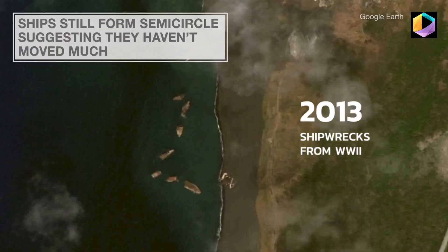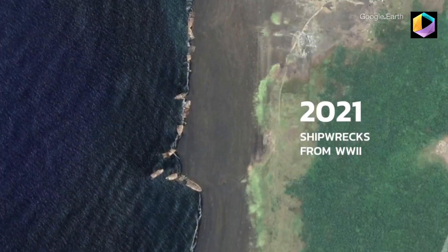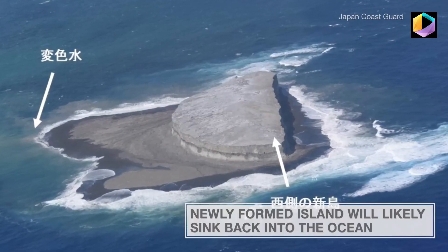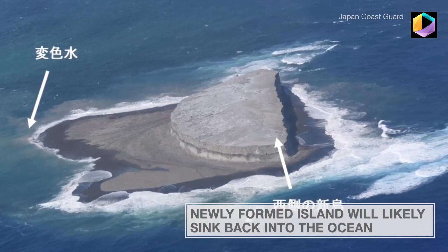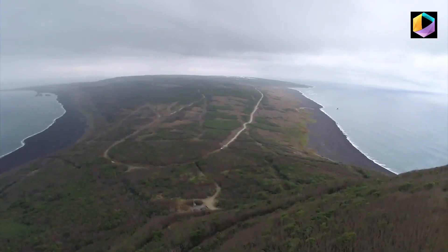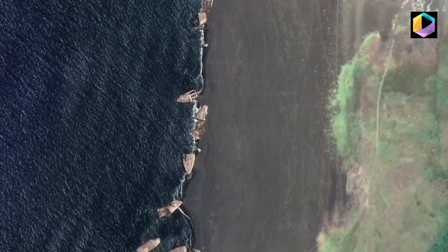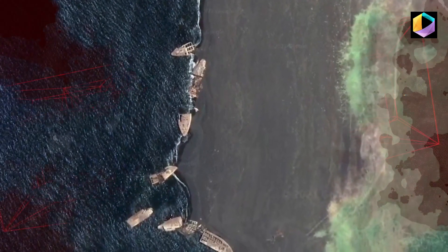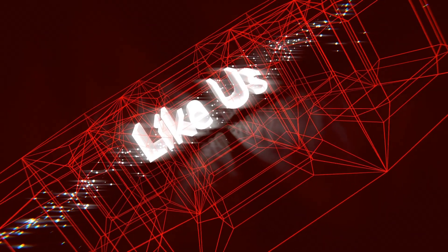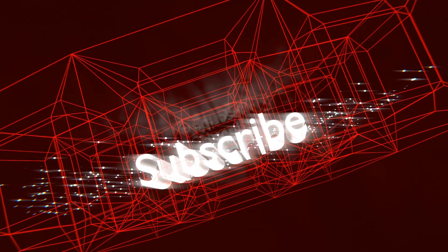As the ships have risen, several still form a semicircle, suggesting they've stayed where they were initially placed. Scientists say the newly formed island will likely sink back into the ocean because it's made of porous materials like pumice that erode quickly. But Iwo Jima continues to rise as quickly as four inches a month in some areas, keeping its shipwrecks well preserved on shore.